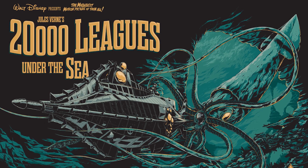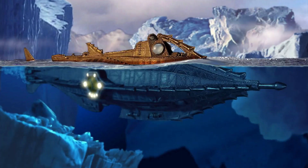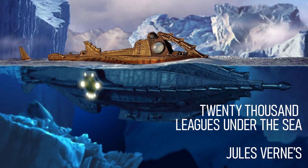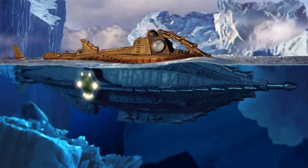As U-Boat Works states, Nautilus is rooted in Jules Verne's classic novel 20,000 Leagues Under the Sea, where Captain Nemo and his submarine, the Nautilus, embark on a journey beneath the seas.